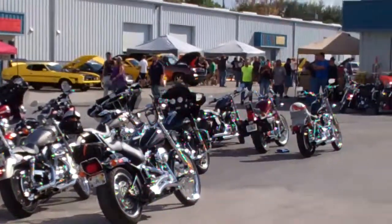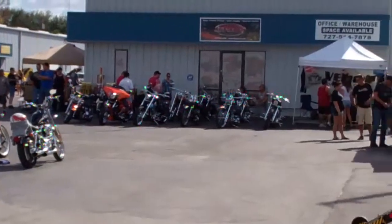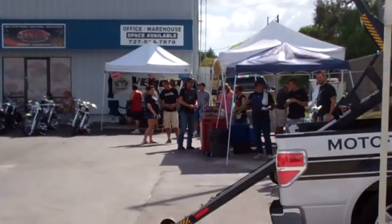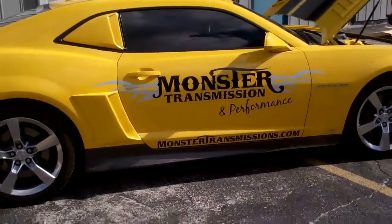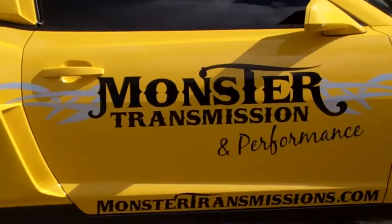It looks like you've got a little crowd here on the Sunday after. Demonstrations going on — a little bit of this, a little bit of that. Let's go look around some more.